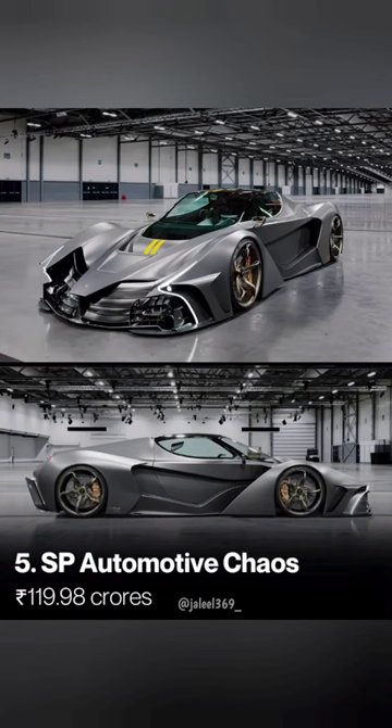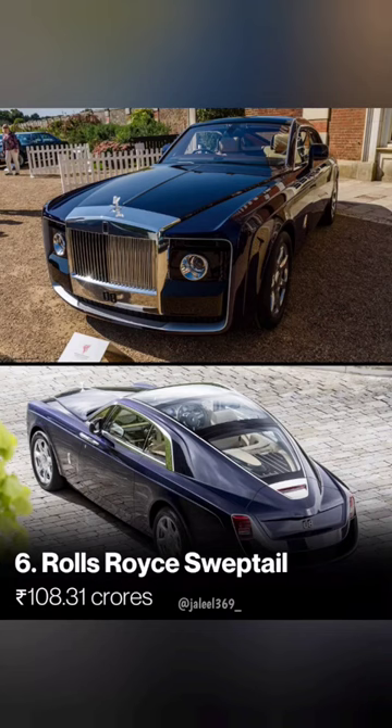Next one is the SP Automotive hypercar. It is 80. Next one is the Rolls-Royce Sweptail. It is 80.